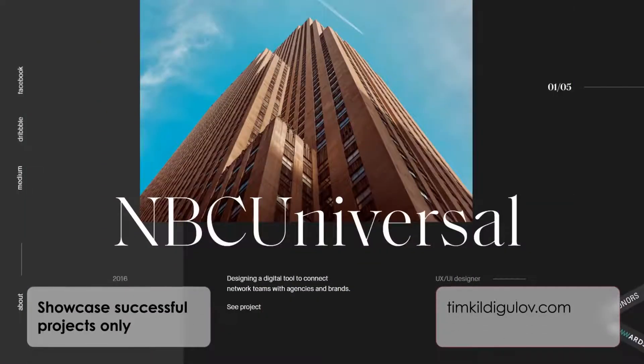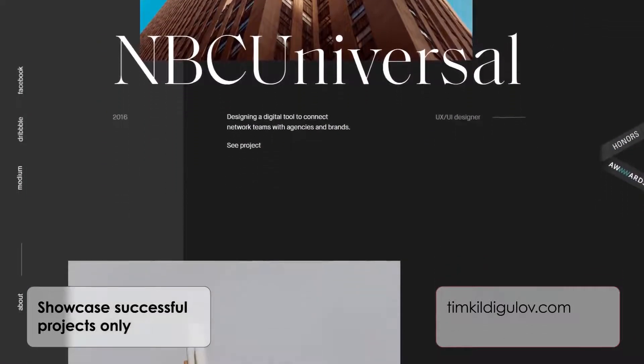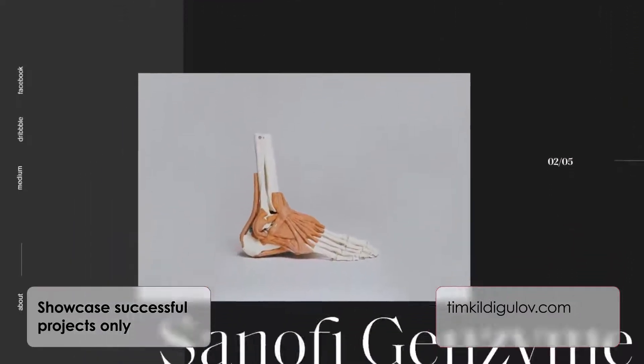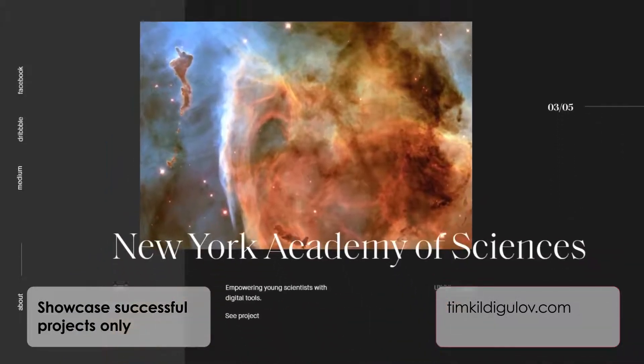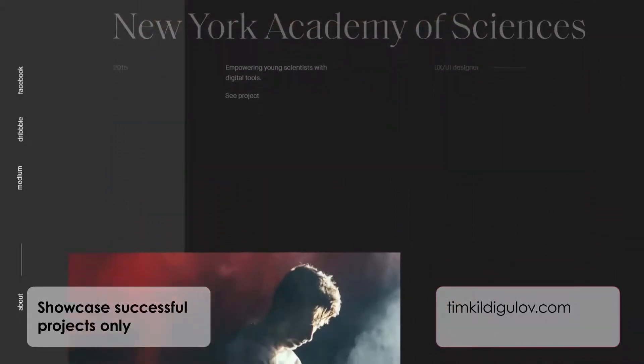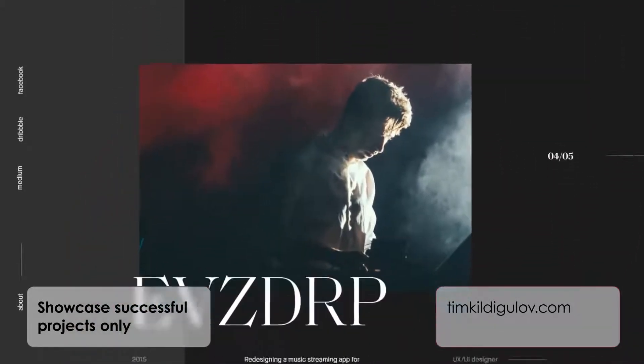Showcase successful projects only. When you put together your portfolio website, select those projects that have enjoyed exceptional reviews. Your future clients must be so blown away by the uniqueness and extraordinary quality of your work that they want to say yes to all your projects.